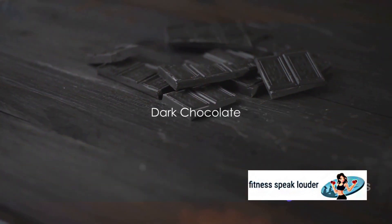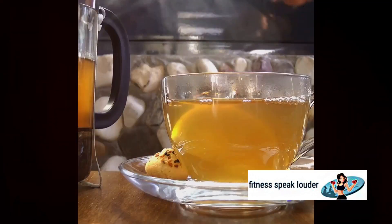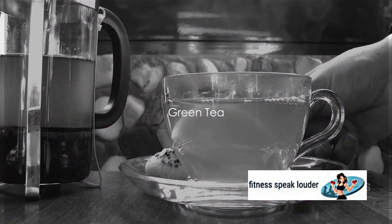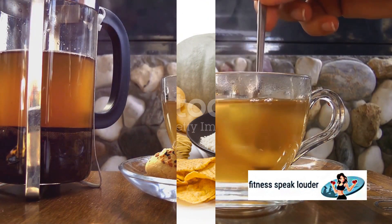Dark chocolate makes its way onto our list too. It's rich in flavonoids, which can help improve insulin sensitivity. Last but not least, we have green tea — it's packed with polyphenols, which can help regulate blood sugar levels.